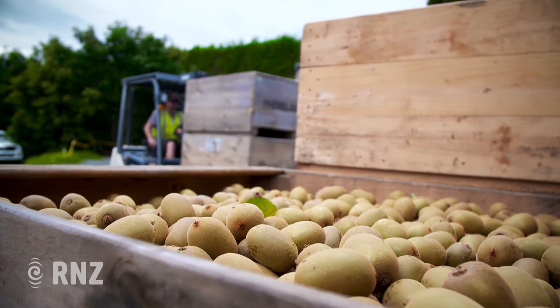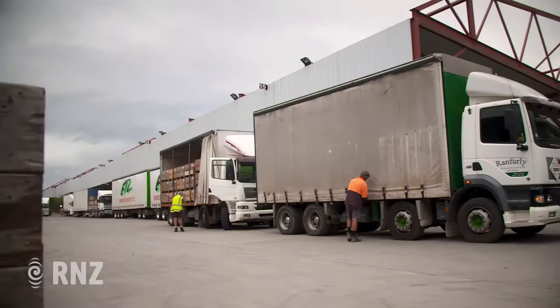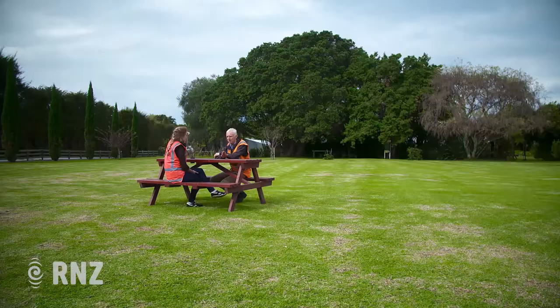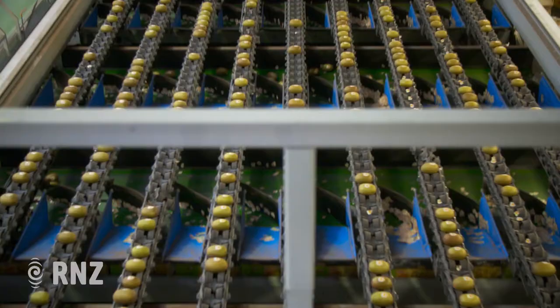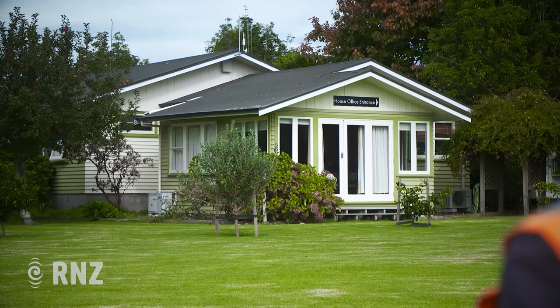After the fruit is picked, the wooden bins are loaded onto trucks and driven to Trevelyan's pack house — the largest single site pack house in New Zealand. Managing director James Trevelyan is the son of John and Elizabeth Trevelyan, who started the pack house in the 1970s, building it from just 186 crates of kiwifruit to over 15 million trays a year today. The family home is right next door — they moved here about 53 years ago when his father bought a bare block of land and started planting.